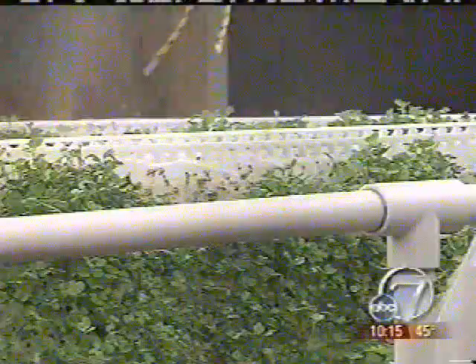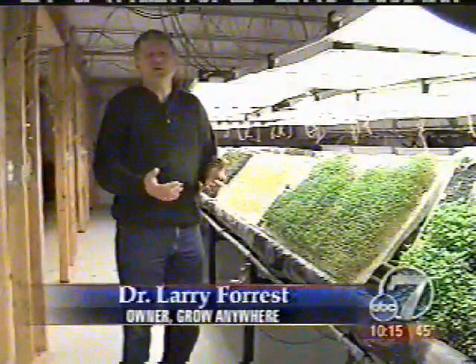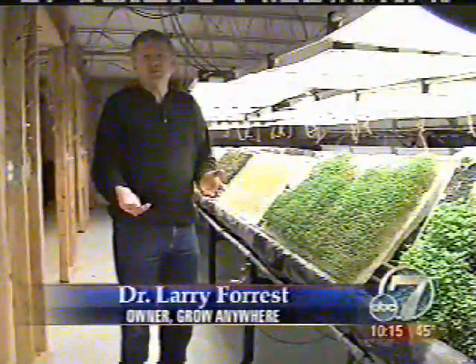This growing method is called aeroponics, where nutrient-enriched water is sprayed directly on the roots for 5 seconds every 20 minutes. We use far less water than a conventional farming method would use.